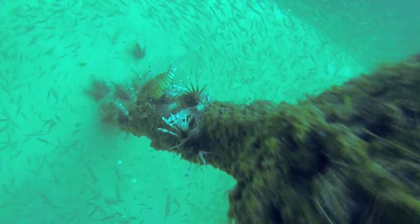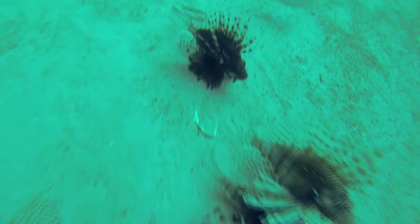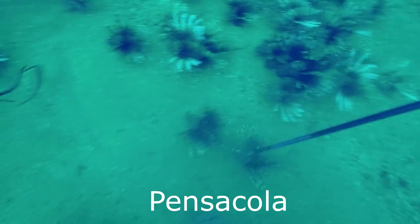While some locations host higher densities of lionfish, as you can see from the footage, high densities can be found throughout the state of Florida. With very few natural predators, lionfish have gone unchecked, and with divers armed with spears being the most efficient method of harvest, coupled with vast reef distribution and extreme depth tolerance, eradication of lionfish is unlikely.